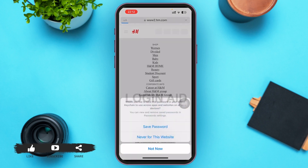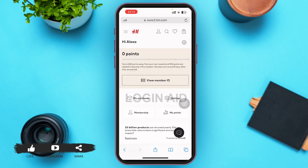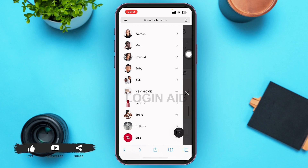After you do that, you'll be redirected to the H&M homepage. On the H&M homepage, you'll be able to see your name written just below the H&M logo — for example, 'Hi Alexa.' In the upper left corner of your screen, you can see a three-lined icon.